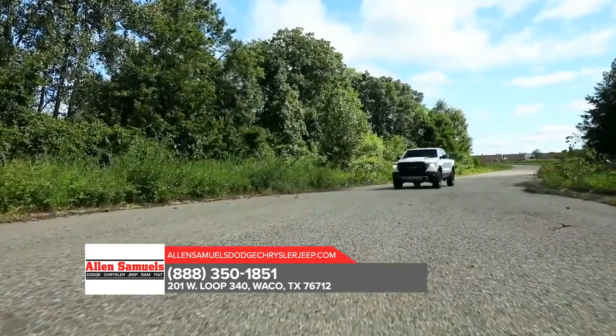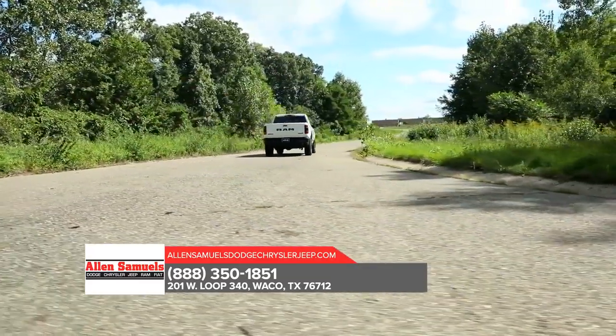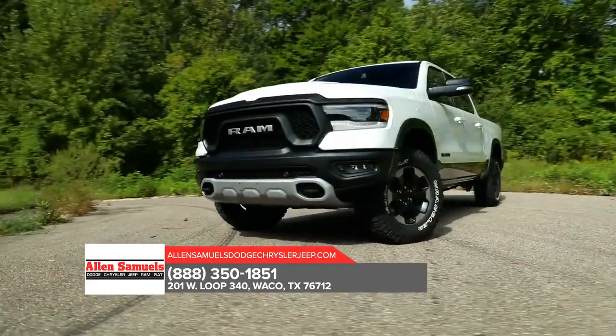Our trucks are built for safety and security from the ground up. Whether hauling big loads or transporting precious cargo, you can do it all with the confidence to conquer nearly any terrain. Stop by today to test drive the all-new 2019 RAM 1500.